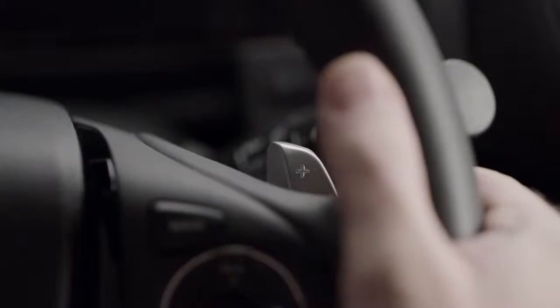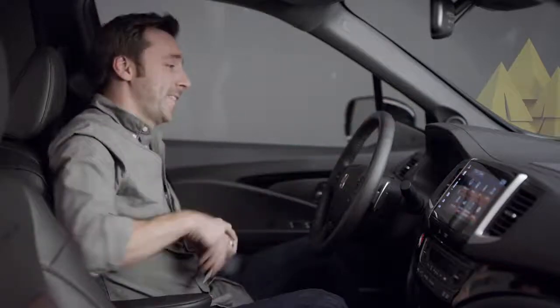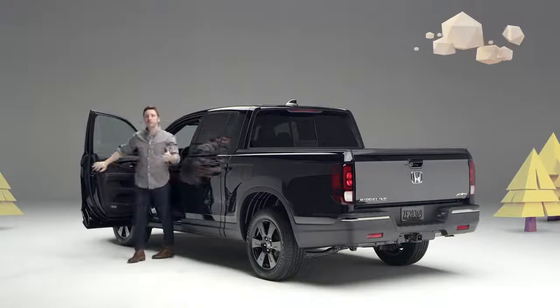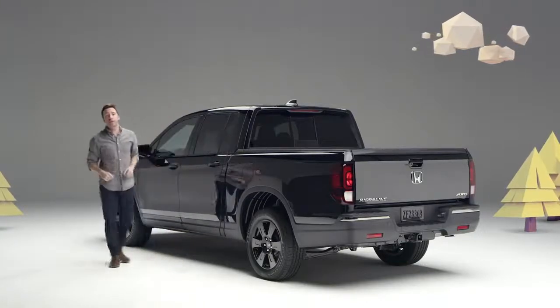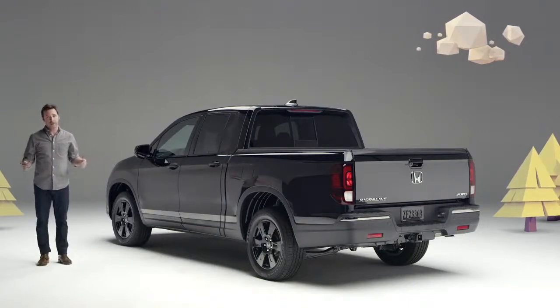What are these cool thingies? They're paddle shifters, made for sporting types and control freaks like me. They let you manually upshift and downshift the brand spanking new 9-speed automatic transmission on every 2020 Ridgeline trim. So whether you're into performance, comfort, tech, or life-expanding versatility — this new Honda Ridgeline has totally got it going on.